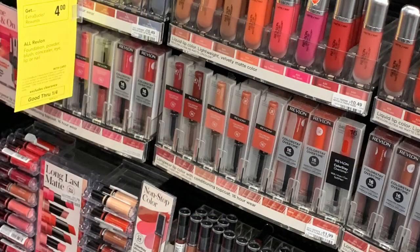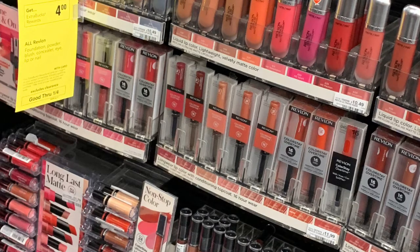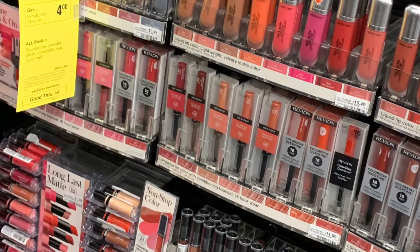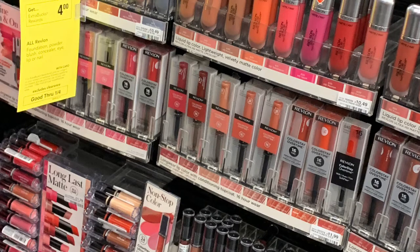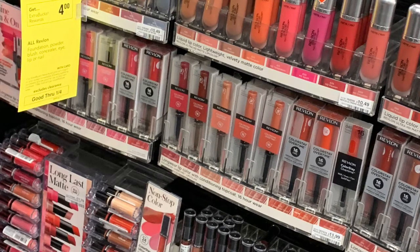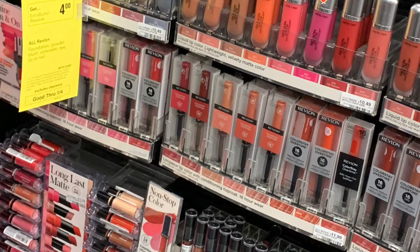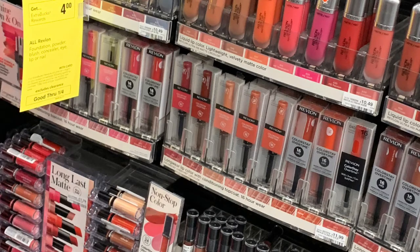This week the Revlon is on promotion — spend $12, get four. I picked up the foundation for $10.99 and the concealer for $9.99, totaling $20.98. The coupons I used were a five off of twenty Revlon CRT, two $5 manufacturer coupons, and a $4 Revlon coupon that printed at the red box. After coupons, my total came to $1.98 and I got back a $4 ECB.